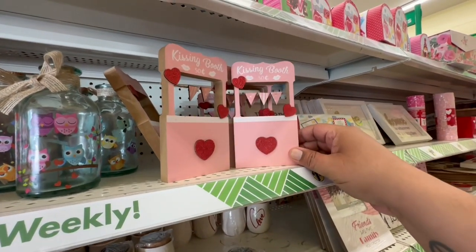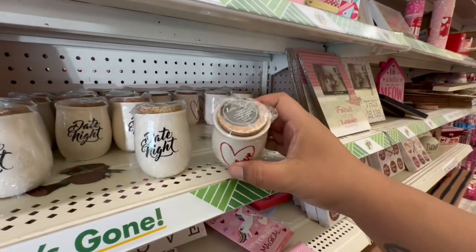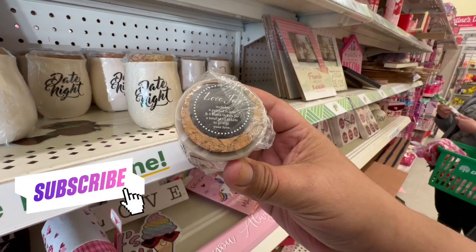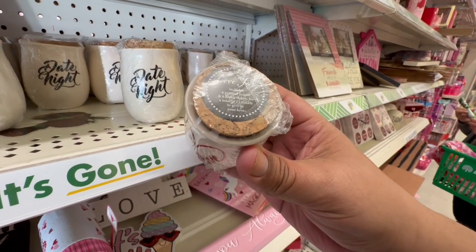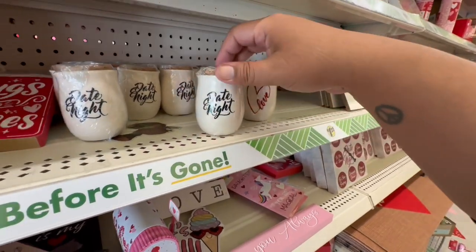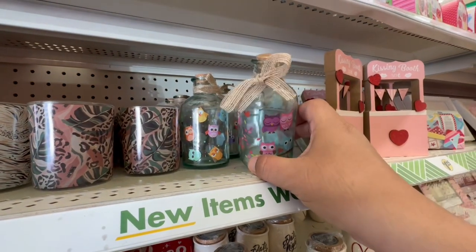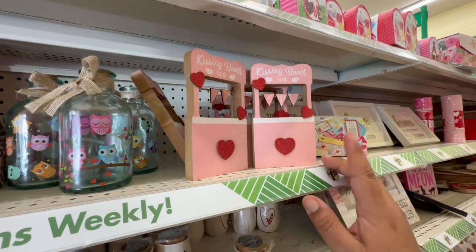Hello my beautiful friends, I am back at Dollar Tree so let's jump right to it and get started. If you are new, please don't forget to hit the subscribe button. The first thing I'm seeing is some new Valentine's items — this one includes six printed tickets and blank tickets, total 12 tickets to get to your love. That's cute, and this one says 'Date Night.' I love that. And look at these cute little jars — you put a little message in them.